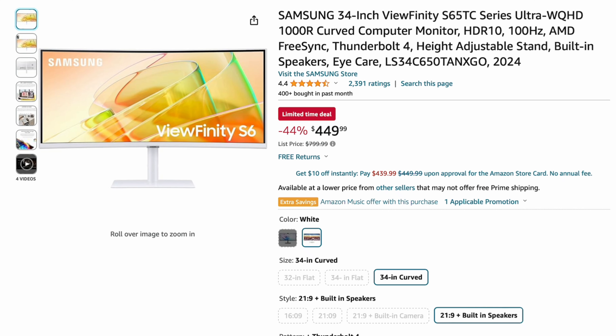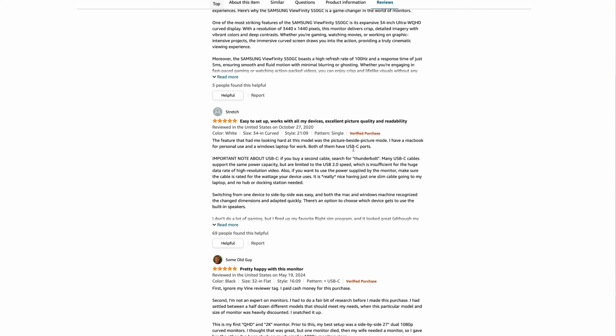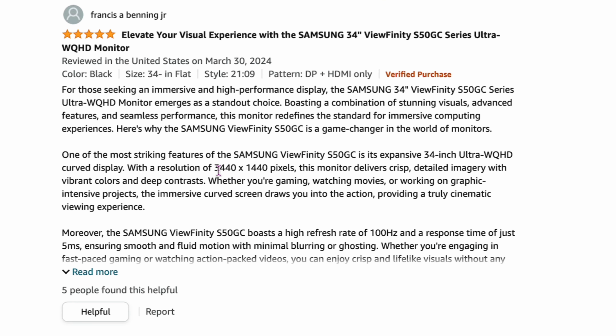Last couple of sales. Samsung 34-inch Viewfinity S6 — a WQHD curved widescreen monitor. It's usually $799 and is now $449 on Amazon. The resolution is 3440 by 1440. If you like widescreens and that's the resolution you need, this is the monitor for you.